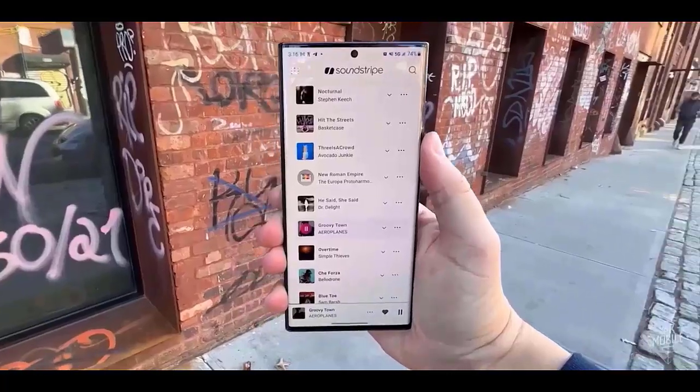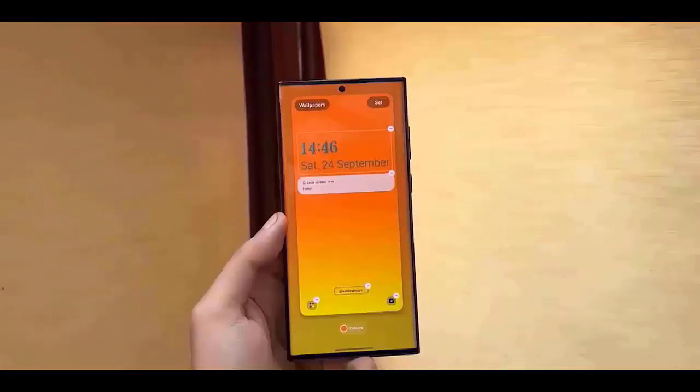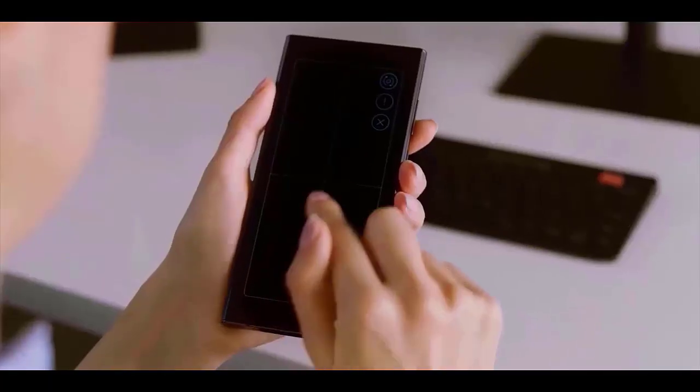The latest Galaxy software version is One UI 6.1.1, which is based on Android 14. The new One UI 7, which will be based on Android 15, is expected to be available for a wide range of Samsung smartphones this year.